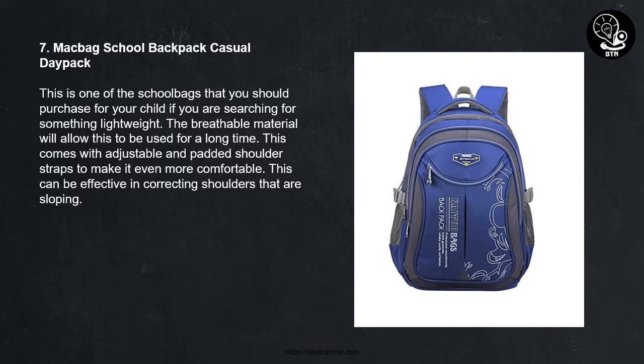7. McBag School Backpack Casual Day Pack. This is one of the school bags that you should purchase for your child if you are searching for something lightweight. The breathable material will allow this to be used for a long time. This comes with adjustable and padded shoulder straps to make it even more comfortable. This can be effective in correcting shoulders that are sloping.